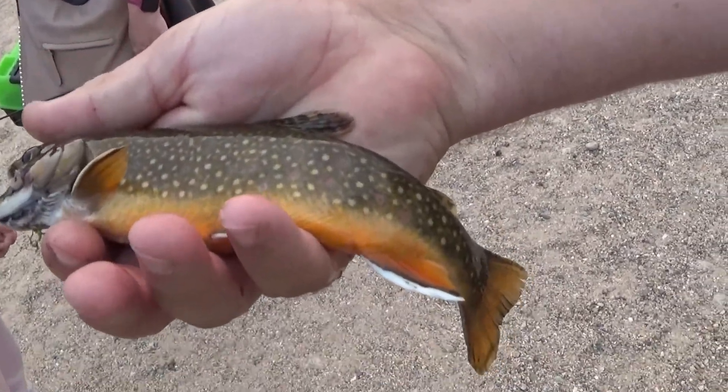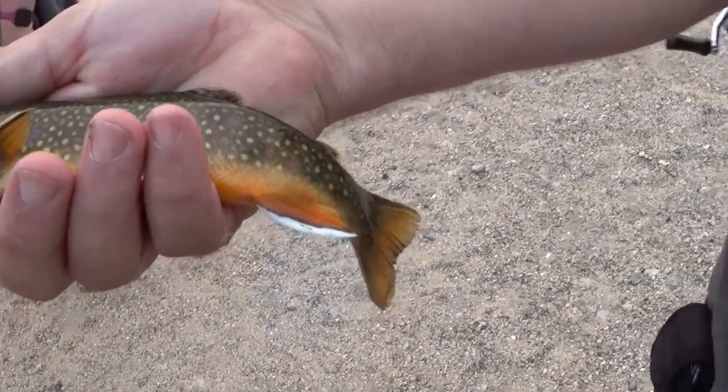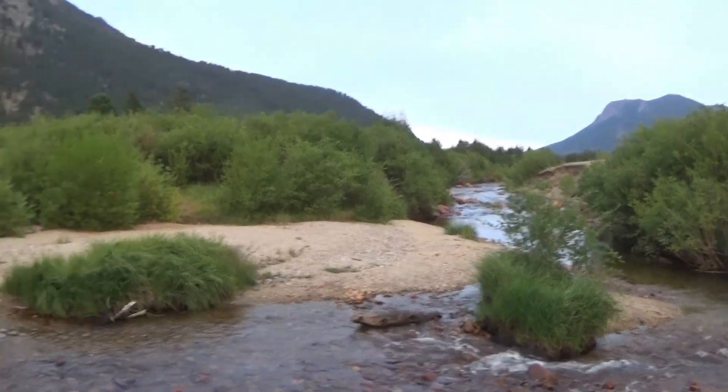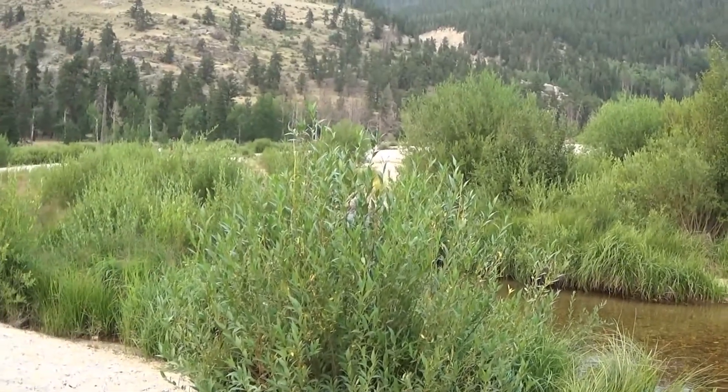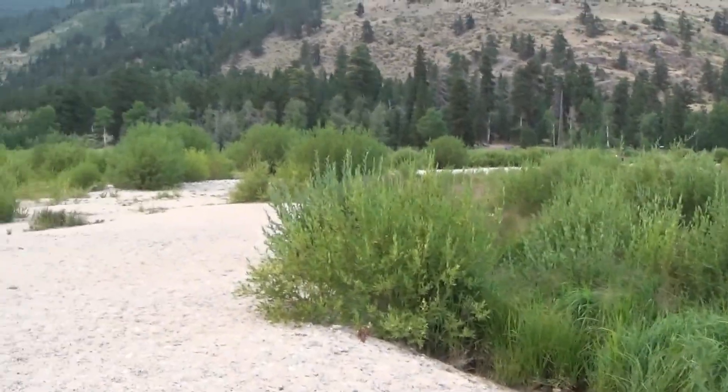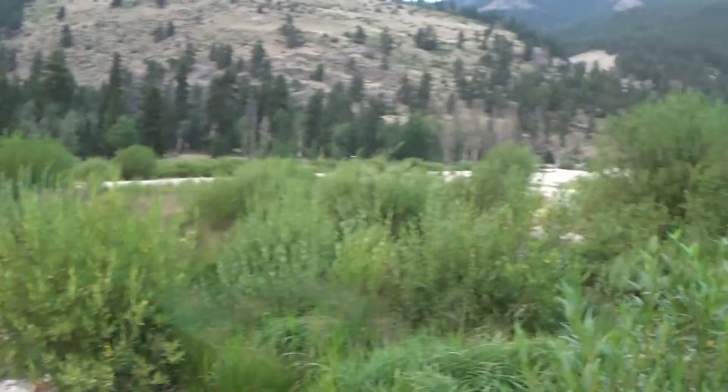Beautiful fish out here — look at the blue and red. Pretty little brook trout. Awesome. I just had to show you the beautiful fish in this creek.